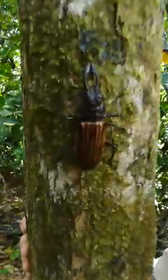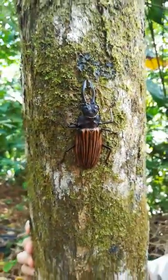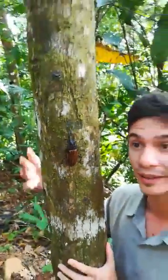Come closer, please, you need to take a look at this. It's really amazing. It's one of the largest insects in the world. The species that we have here is Macrodontia batesi.